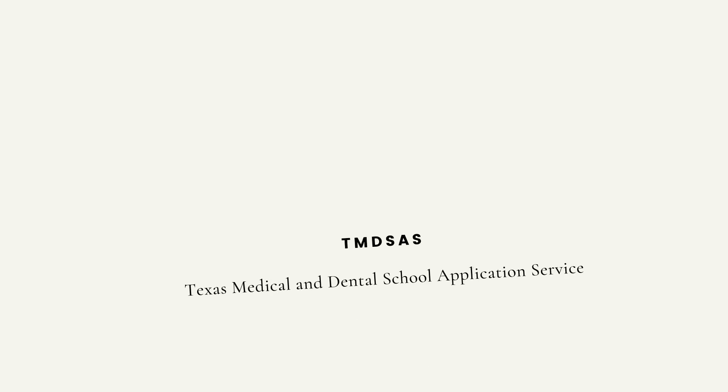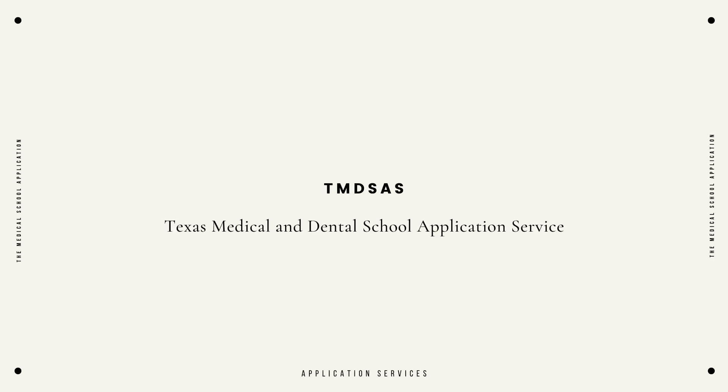When you're talking about MD schools, specifically in the state of Texas, you're going to complete an additional application if you're a pre-medical student interested in those schools. That application acronym is TMDSAS — the Texas Medical and Dental School Application Service.